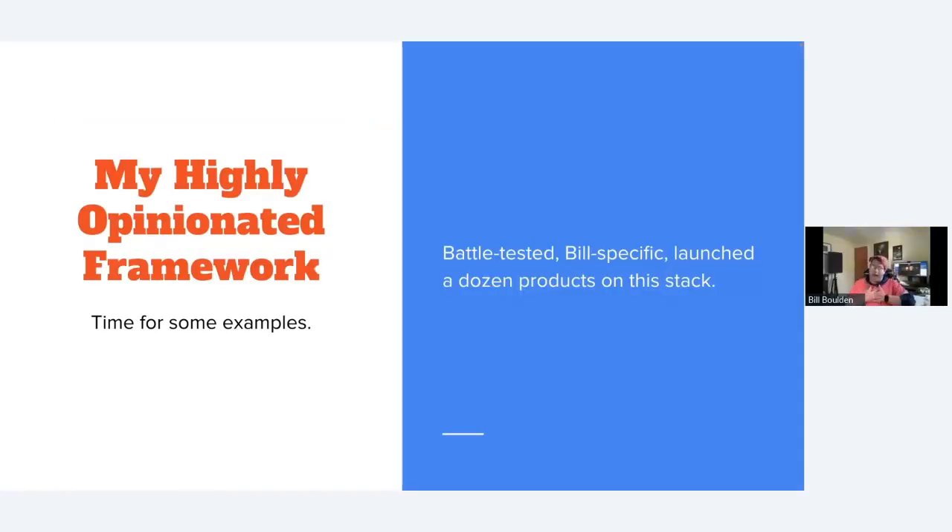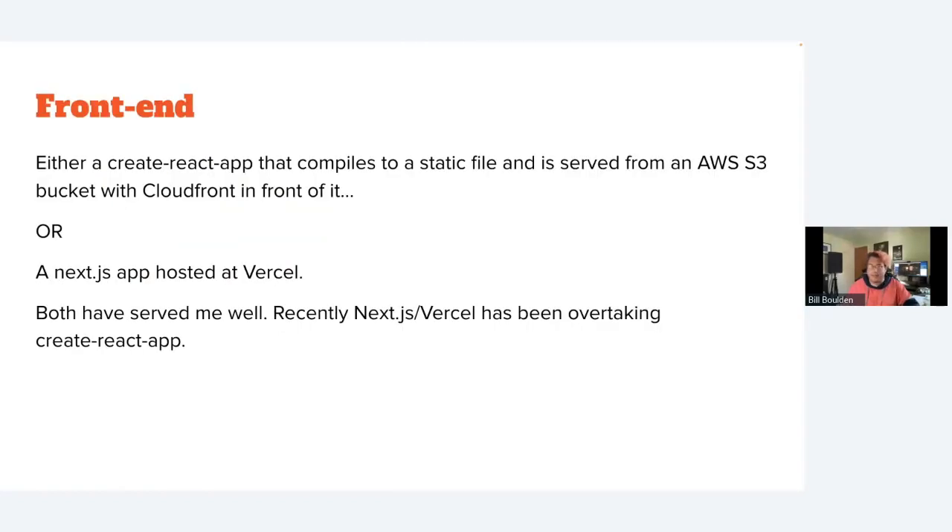Here's my specific highly opinionated framework — I've launched a dozen products and keep coming back to the same set of solutions. For your front end, I recommend either a Create React App that compiles down to a static file served from an AWS S3 bucket, or Next.js hosted on Vercel. These are really the only two games in town — easy to hire for, easy to find people, and they just work.